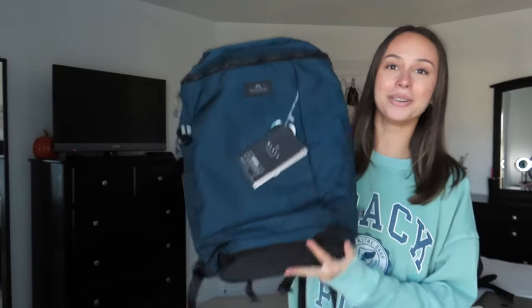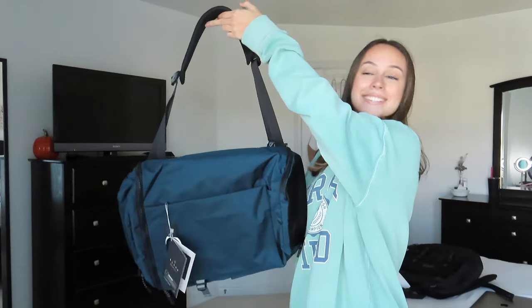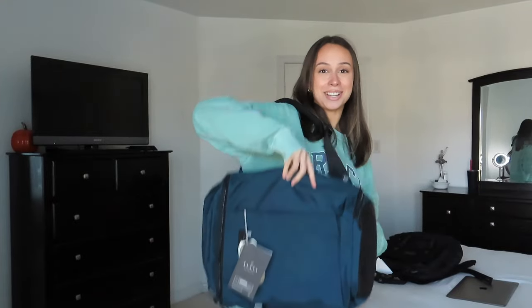Now for the Pacific Blue bag — first we'll try it with the backpack straps. Very very comfortable. Now turning it into the duffel bag: you wear it across your body and it quite literally looks exactly like a regular duffel bag, which is insane. The padding on the strap is so nice and comfortable — it doesn't feel like you're lugging around something heavy. I definitely love this bag.